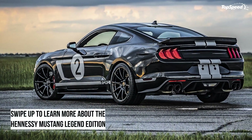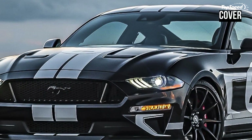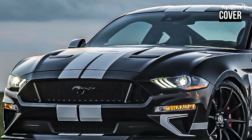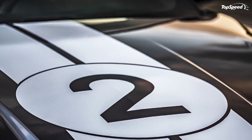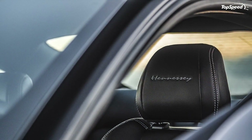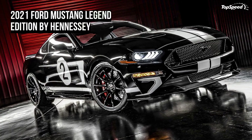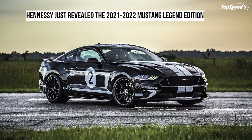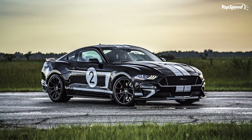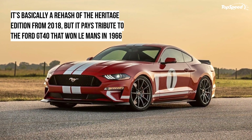This is enough for a 0 to 60 mph sprint in just 3.3 seconds — nearly one second faster than the base Mustang GT. That's also a bit faster than the Shelby GT500, which when tested by Motor Trend back in early 2020 did the sprint in 3.6 to 3.7 seconds. The Legend Edition will also run the quarter mile in 10.7 seconds at 132 mph and tops out above 200 mph.